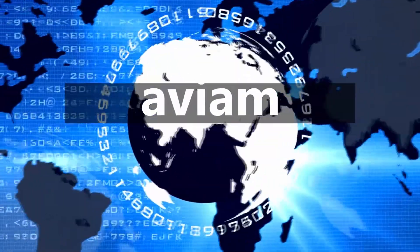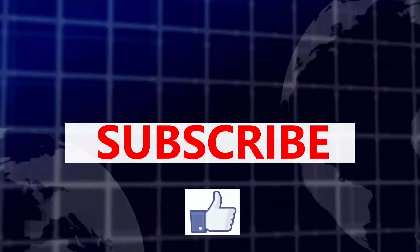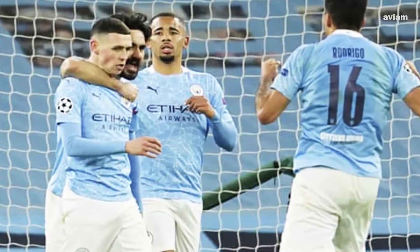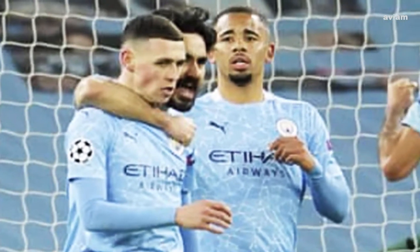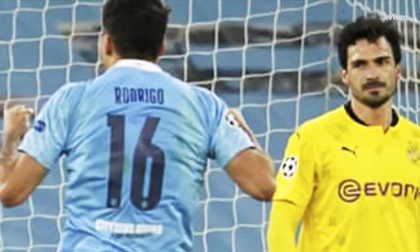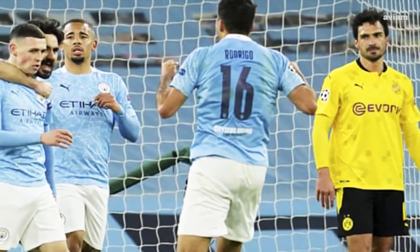Hey guys, welcome to this channel. In this video we are going to talk about match highlights of Manchester City vs Borussia Dortmund in the Champions League quarterfinal first leg. Before we begin, make sure you guys subscribe to our channel and like this video for more videos like this in the future.